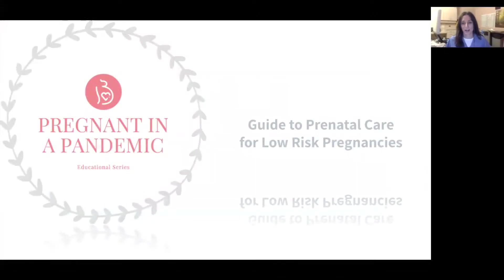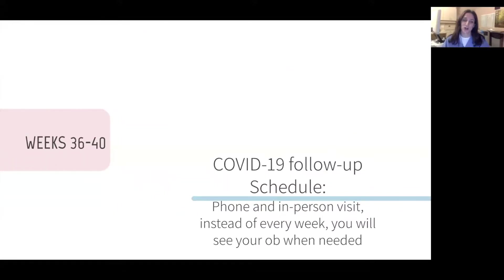Welcome to our guide to prenatal care for low-risk pregnancies. My name is Dr. Zolas, I'm a general OB-GYN working in Toronto. We're going to talk about your office visits and what to expect.